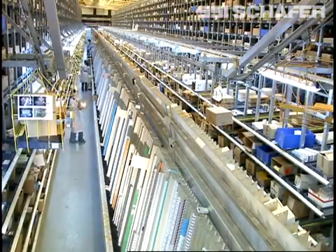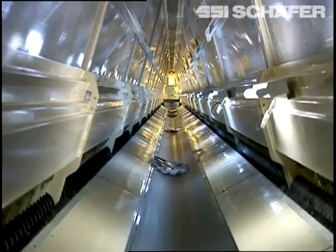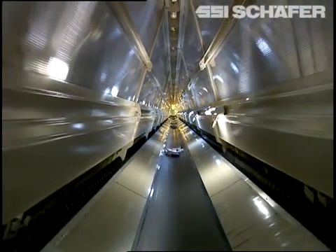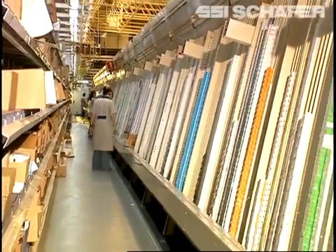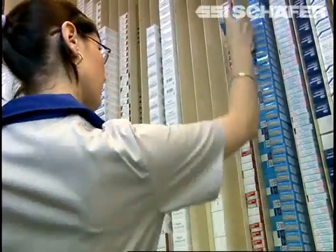The Dynamic Picking Automat SPMOT by SSI Schaefer automatically merges all required products to a total order. The close vicinity of replenishment storage in product dispensing, as well as dense storage in product channels, serves to achieve economic space utilization.